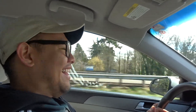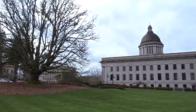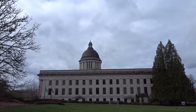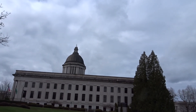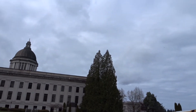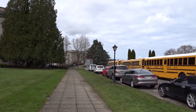We're driving on I-5, which takes us all the way to California. We have made it to the Washington state capital — it's number six! It looks nice but kind of old and rundown on the outside. Maybe it gets better inside. They have tours here so we're gonna take advantage of that.